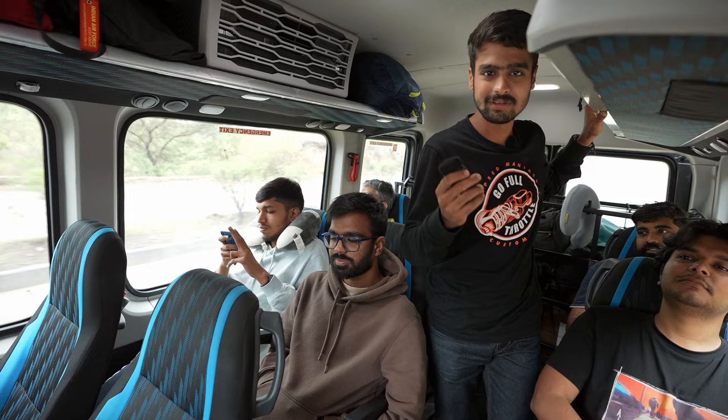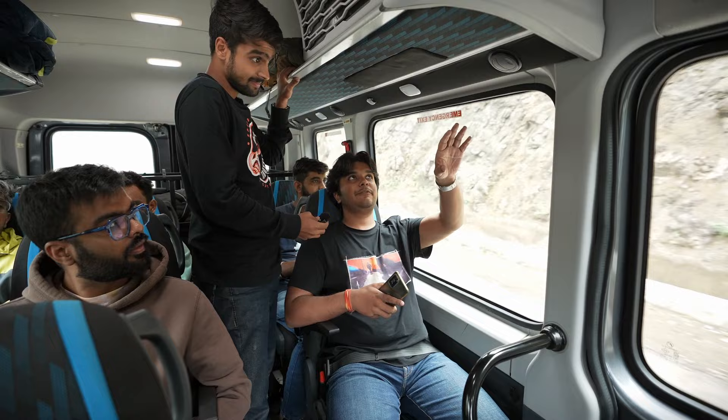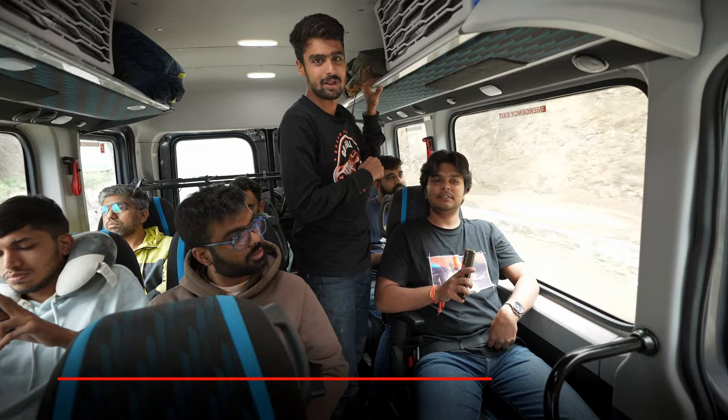Let's hear all about the usual stuff from Mohit. The seating is nice — I like the space that I have. I like the fact that the seats can recline. I like the AC vents that are on every seat, the reading lights and the USB ports to charge your gadgets. But most importantly, the seatbelts — safety first, that's what matters.